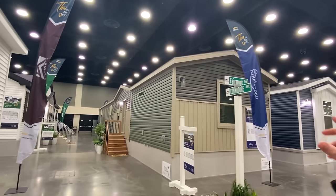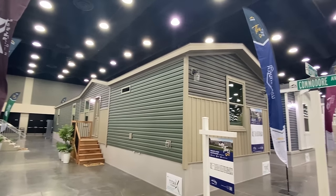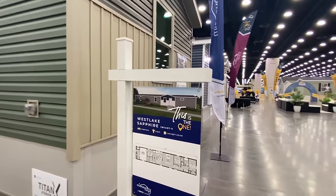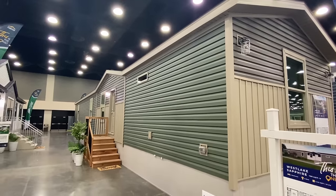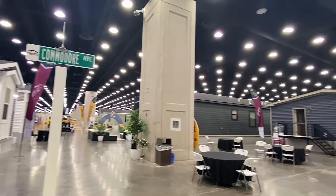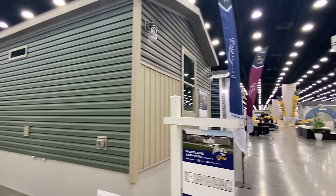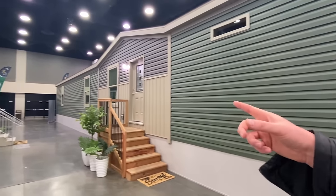All right ladies and gentlemen, what we have right here is a single section house that's super sweet — one you definitely want to see, especially if you're into the single-wide style. This home is manufactured by Mid-Country, which is a part of Cavco. I'm at the 2024 Louisville Manufactured Housing Show, and you can tell there are a lot of houses here — this is just one little section, all part of the different brands under Cavco. We've got an electrical outlet and our front door here.